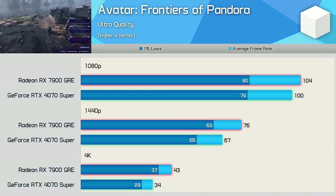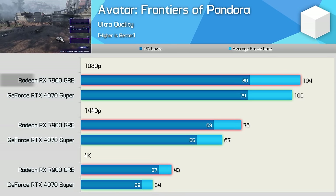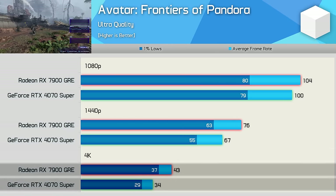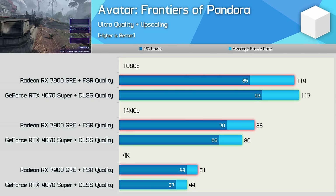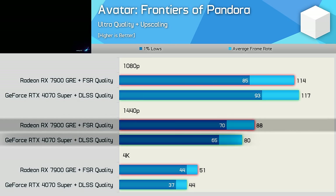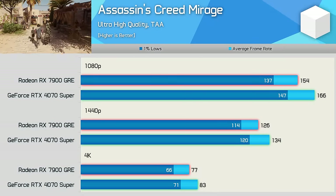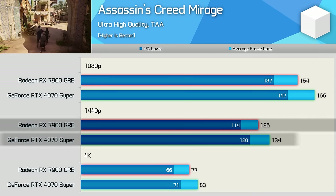Avatar enables some level of ray tracing by default, but even so the 7900 GRE does exceptionally well — nudging out the 4070 Super by 4% at 1080p, 13% at 1440p, and a substantial 26% at 4K. Enabling upscaling doesn't change much: the GRE leads at 1440p by 10% and 16% at 4K. In Assassin's Creed Mirage, the GeForce GPU delivers around 8% more frames, though the difference probably isn't noticeable.